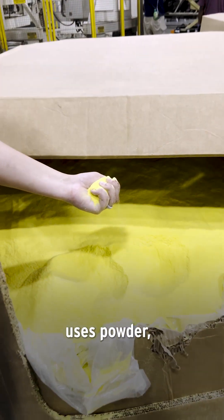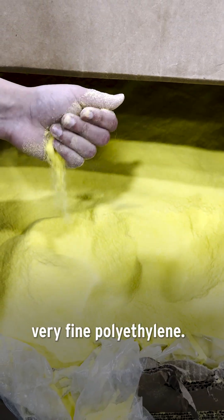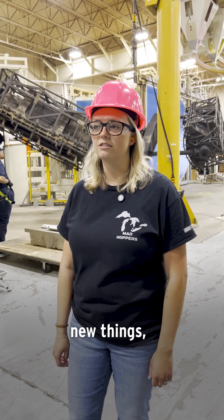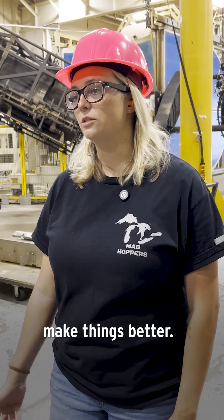All rotational molding uses powder — very fine polyethylene. My favorite part of my job is being on the floor. I like to work on new things, try new things, make things better.